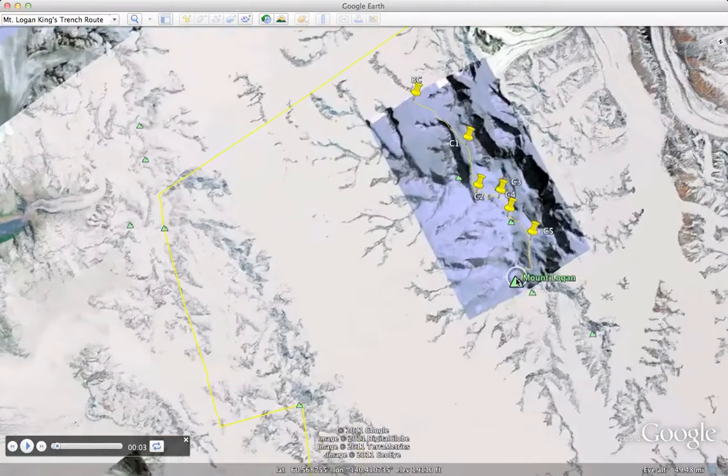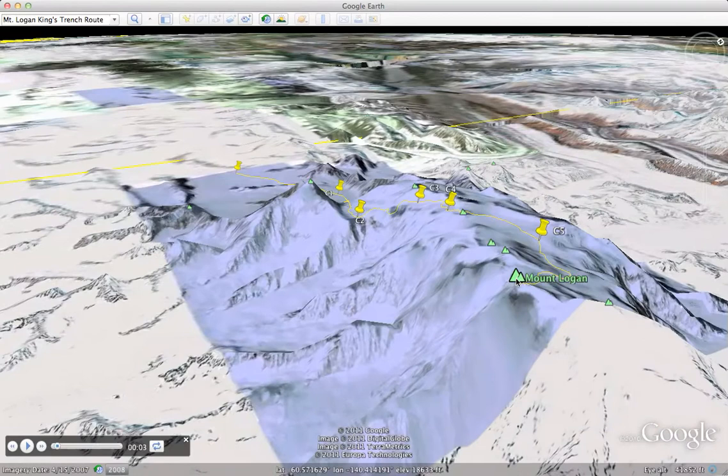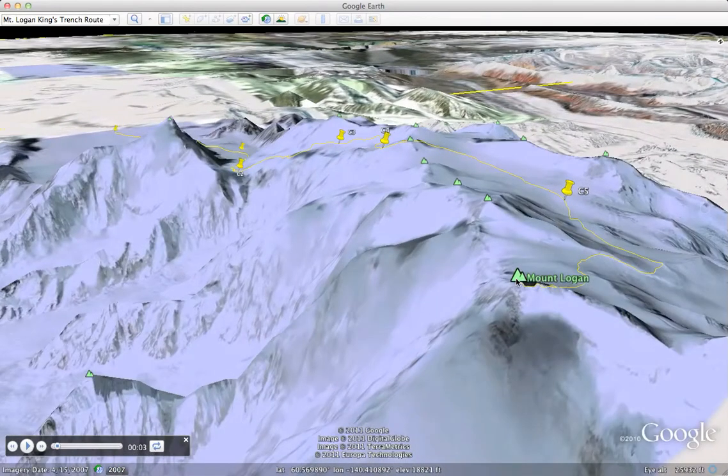The Kluwani Icefields are the largest icefields on this planet outside of the Poles. You get a good sense in this high-definition satellite picture from 2007 of the features and the massive plateau here above 5,000 meters of this mountain.